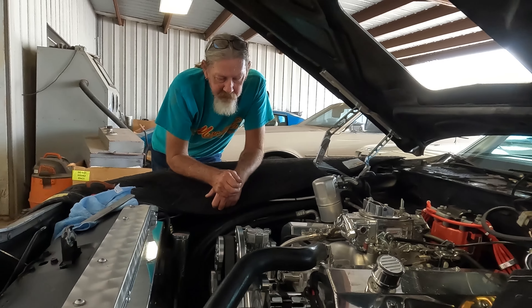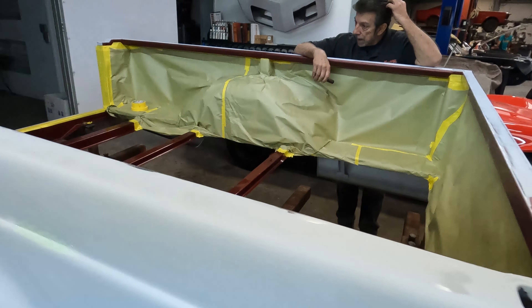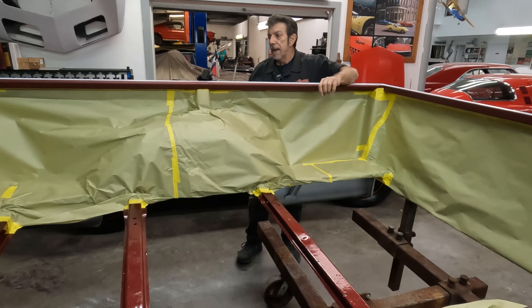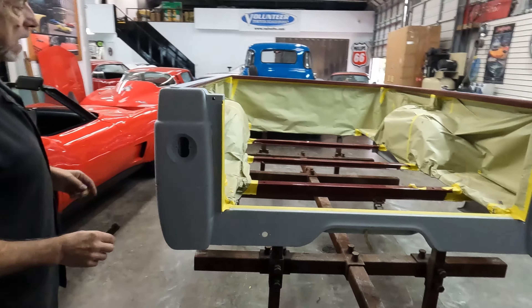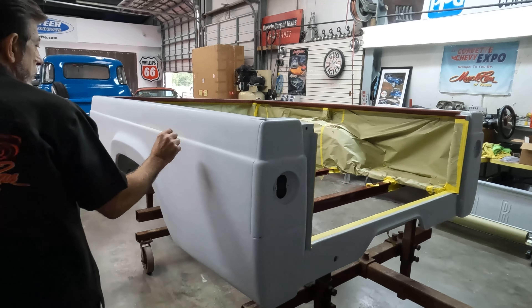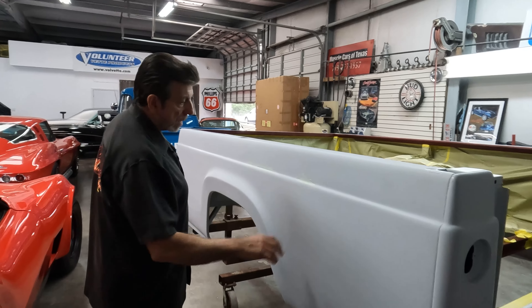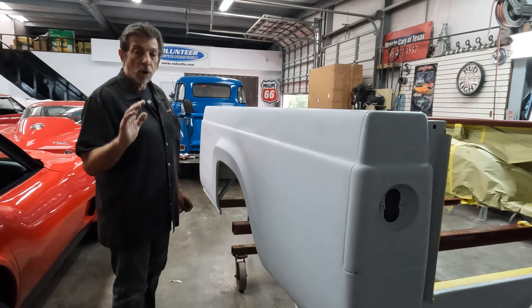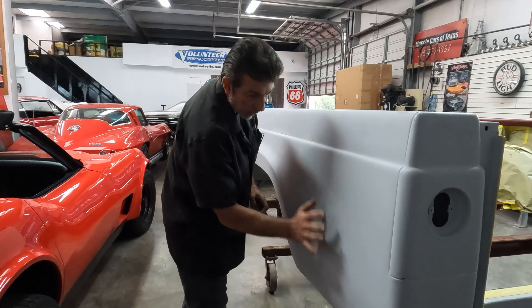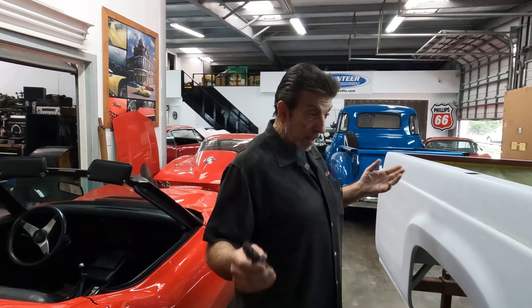Anyway, I'm getting this bed prepped. We've already painted the inside of the bed — that's why it's masked off the way it is — and I'm finishing the outside. I've just blocked it again. I've got a couple of little pinhole issues on this side that I'm dealing with. I'm going to block it, clean it up, then go ahead and reprime the outside of the bed. I'll block it one last time with some nice long blocks so everything is straight as an arrow, then we'll paint it.